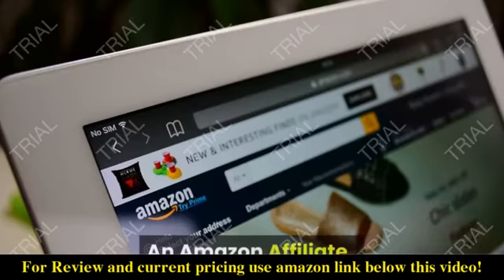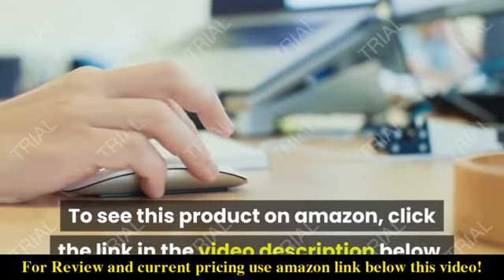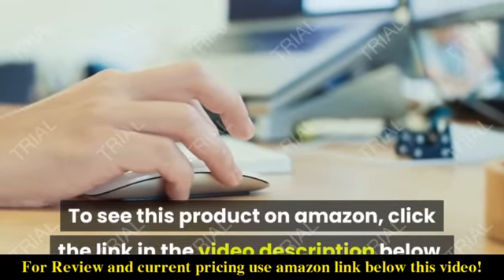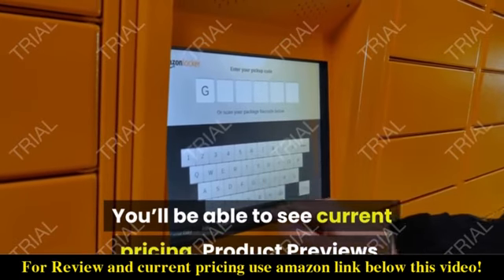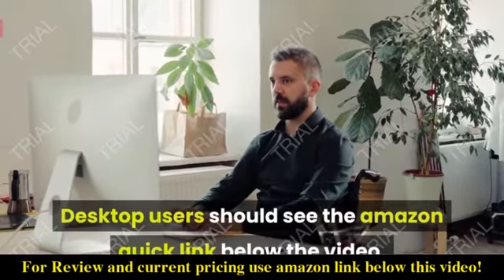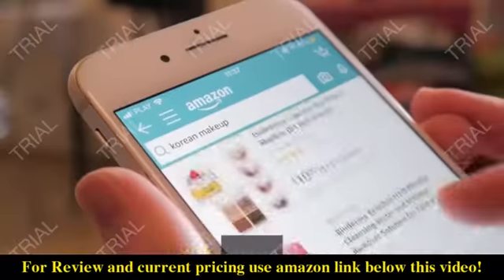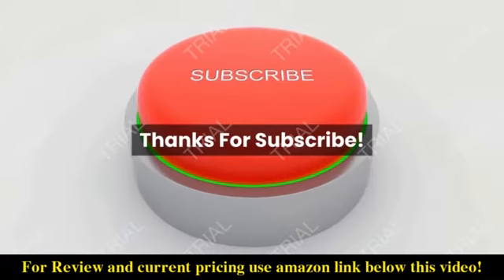This has been the Video Shopping Network, an Amazon affiliate. To see this product on Amazon, click the link in the video description below. You'll be able to see current pricing, product previews, and any special deals. Desktop users should see the Amazon quick link below the video. Mobile users will need to click the little down arrow below the video first.